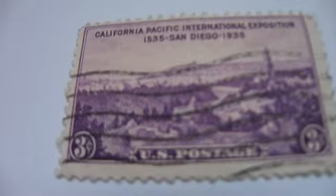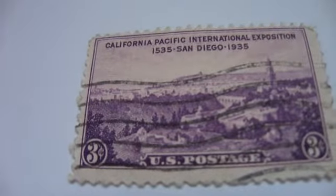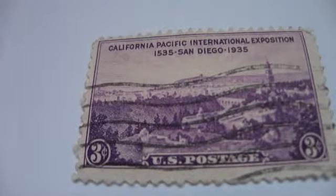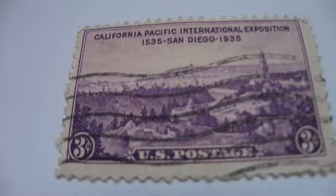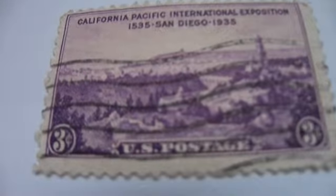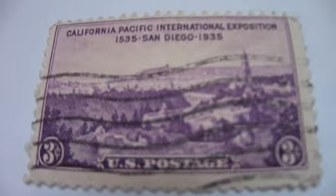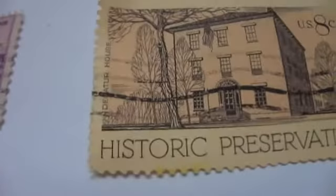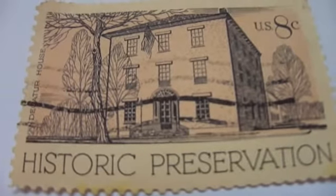This one's really nice — it's the $15.35 to $19.35 California Pacific International Exposition. And then we have the Historic Preservation stamp.